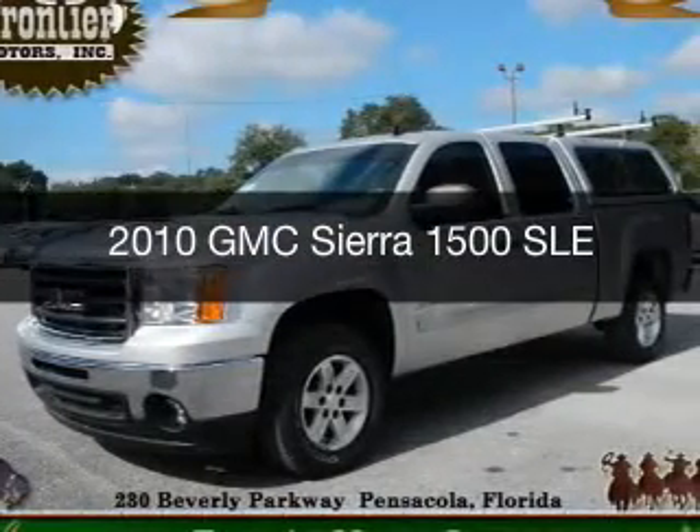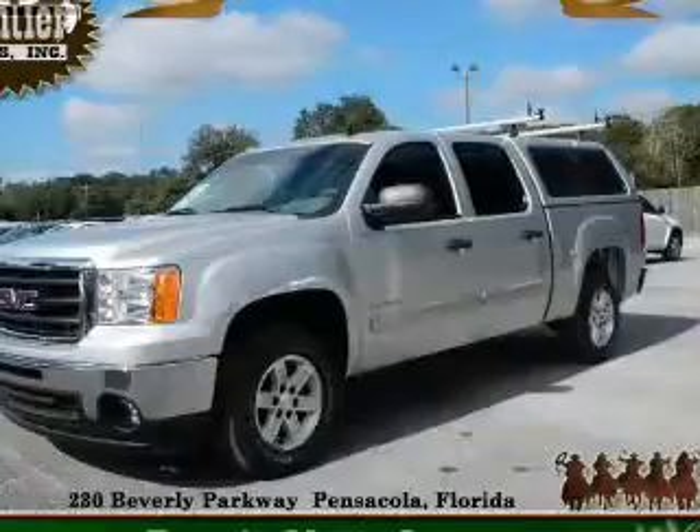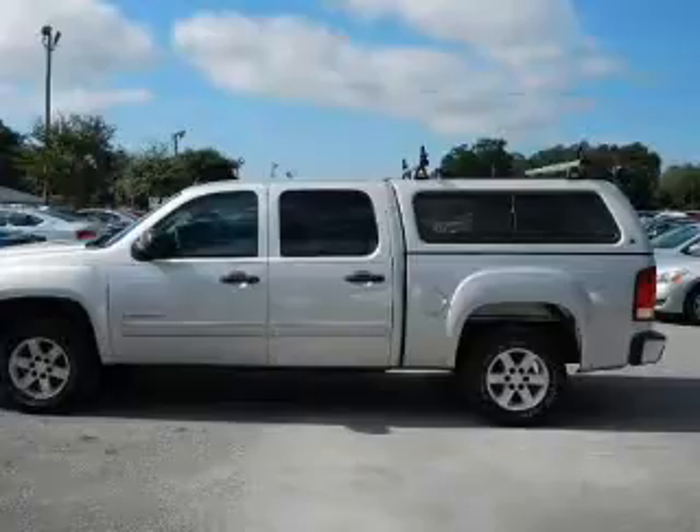This is a used 2010 GMC Sierra 1500. It's powered by rear wheel drive, a 5.3 liter 8 cylinder engine, and an automatic transmission.